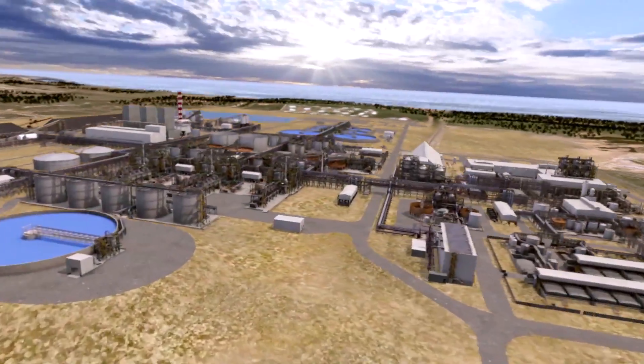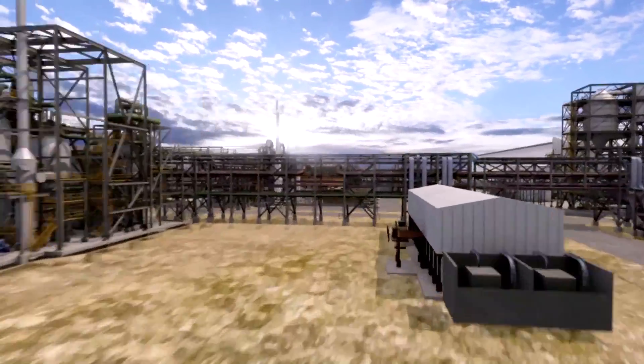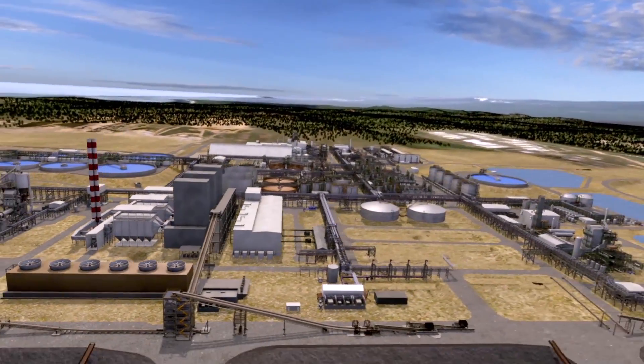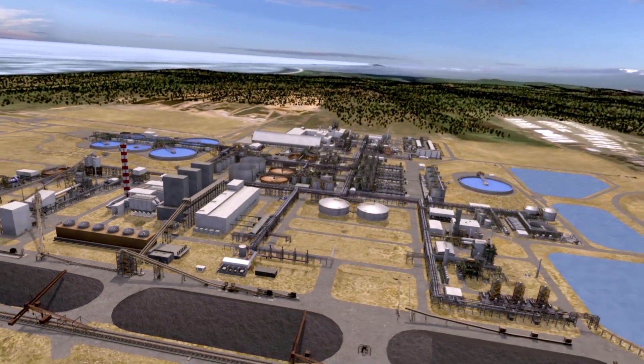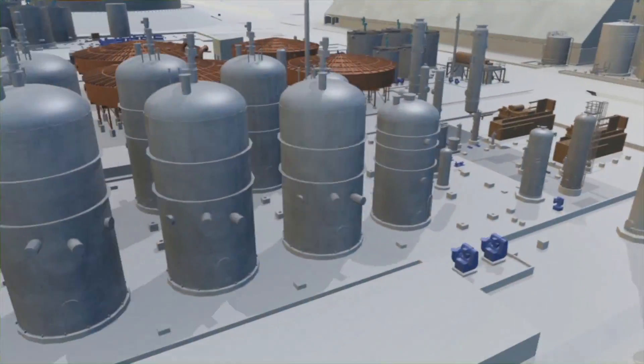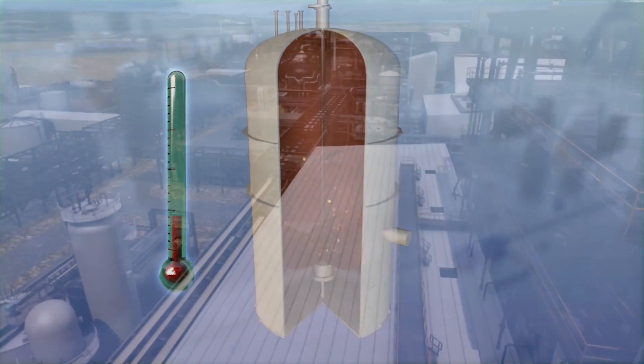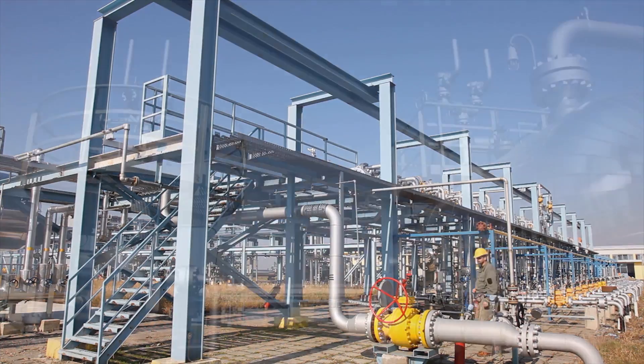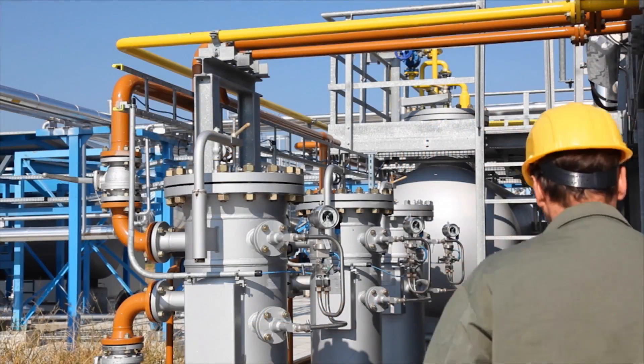As part of our training program, virtual 3D environments provide field operators and maintenance personnel a safe learning tool where they can navigate a 3D replica of their plant. This tool enables field operators to become familiar with the facilities and layout of their plant. In addition, they can practice standard operating procedures and perform operator rounds.